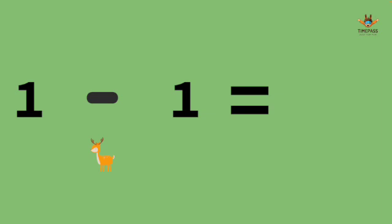1 minus 1. It's 0. We have 1 deer and that 1 deer walks away. We have 0 left.